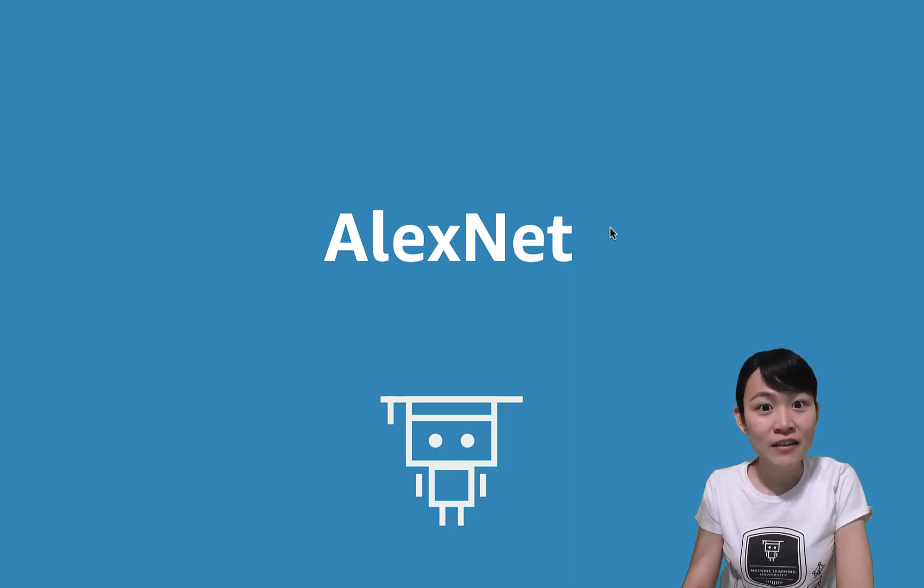After learning the first convolutional neural network, LeNet, let's explore some modern convolutional neural network architectures. One of the most influential ones is called AlexNet.